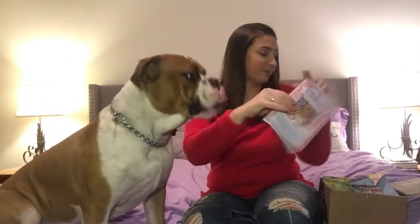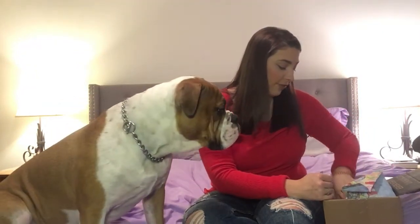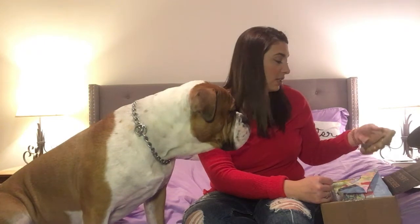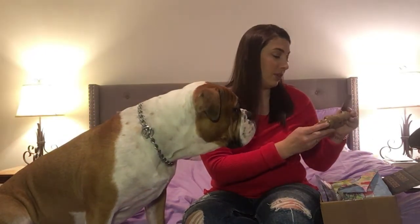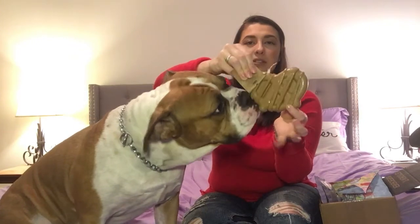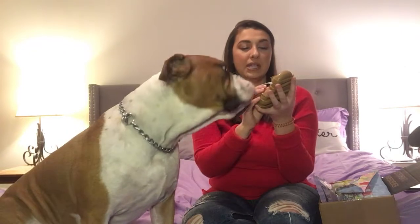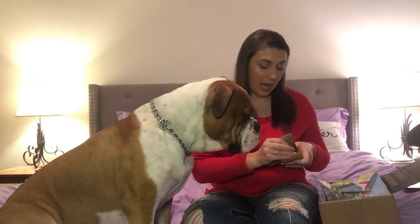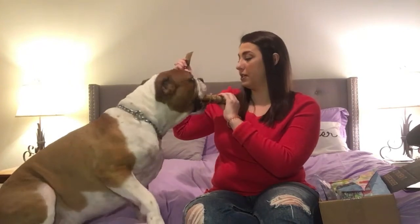We'll do toys first. Always make sure you take off tags and everything. The first toy is this giant pretzel — it's a smoky bacon scented pretzel. Mac destroys everything absolutely everything, so he jumped down to get to it right away.